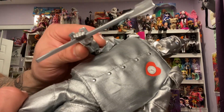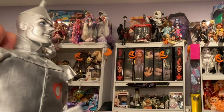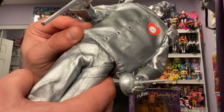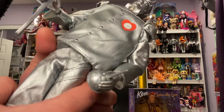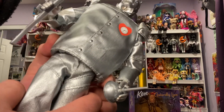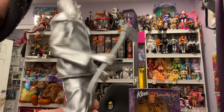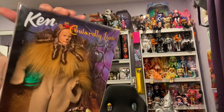His axe has a grommet so his hand can hold it. I am noticing now that his top is sewn to the pants, so it's all one giant suit — which is very interesting; I've never seen this before. I'm very happy with him.